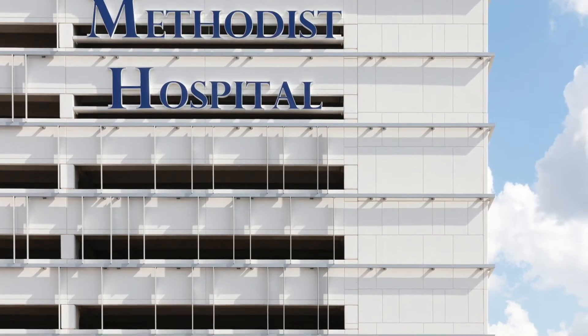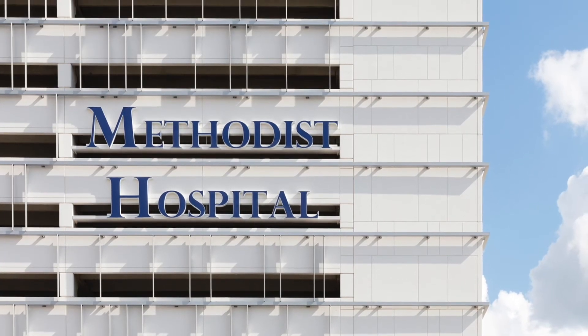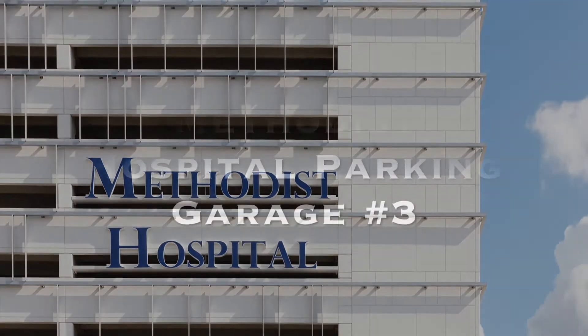The Methodist Hospital's third parking garage is certainly a shining star of engineering precast in Texas.